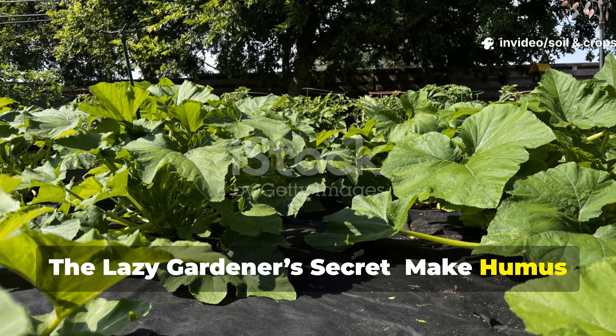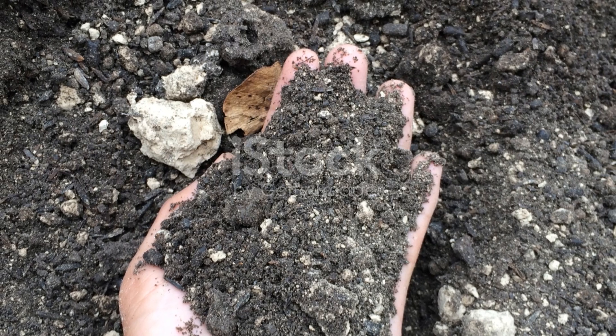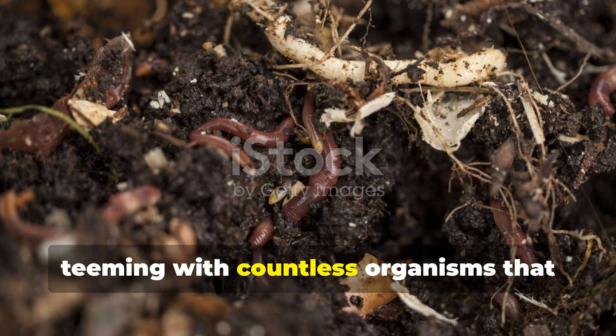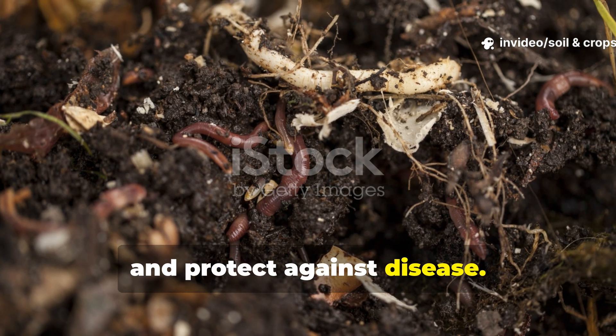The Lazy Gardener's Secret: Make Humus Without Composting. Every gardener knows that compost is the heart of a thriving garden. It is alive, teeming with countless organisms that nourish plants, improve soil structure, and protect against disease.